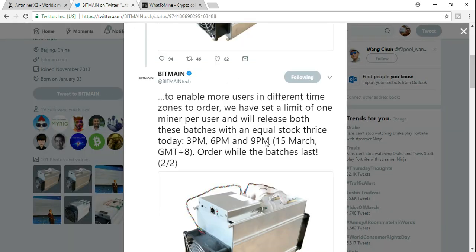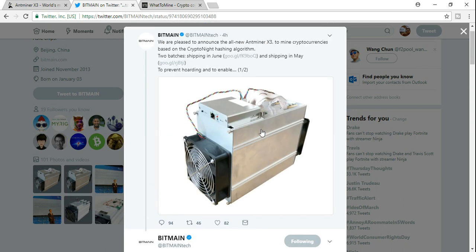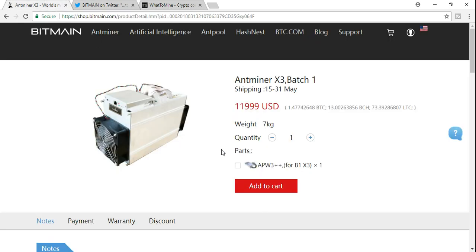This is the product that they released at about 3am this morning, and of course I was up because I am sick like I told you. Let's go ahead and find out a little bit about it, see if it's profitable, how profitable it is, and whether it's worth getting. This is the new Antminer X3 — it's going to mine any CryptoNight hashing algorithm. Let's go ahead and go to Bitmain and see what this thing is about.